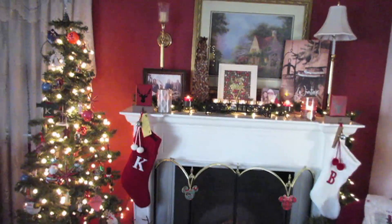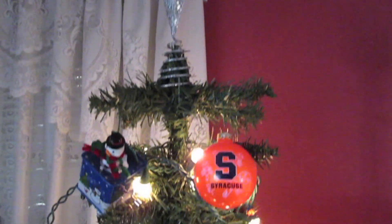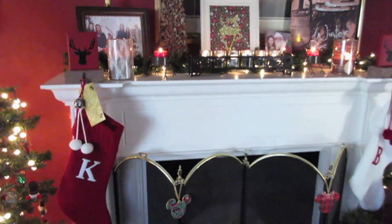We have my cozy Christmas corner with my tree. I'll give you a quick panorama overview — all these ornaments are my childhood ornaments and ones I've collected and loved over the years. The tree, lights, tree skirt, and star are all from Target. That's a quick overview of my tree.